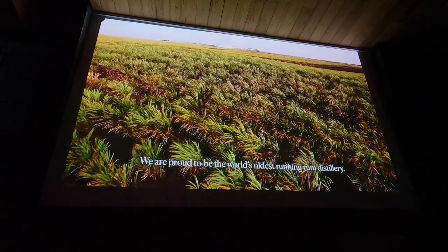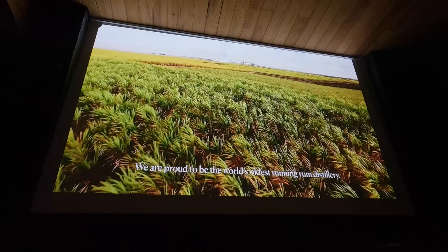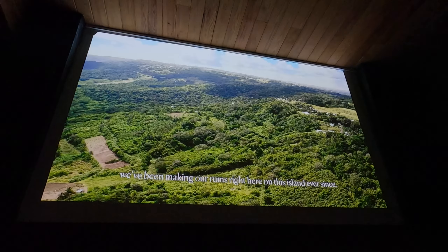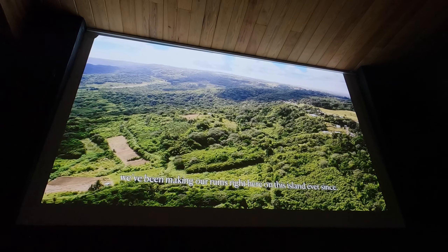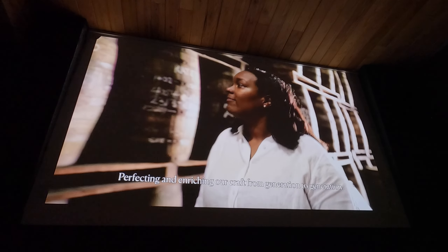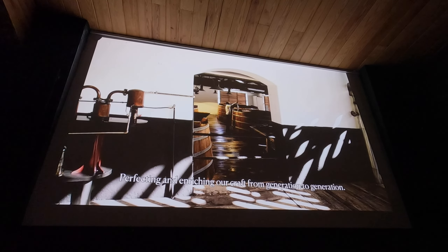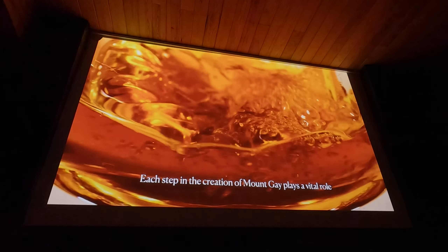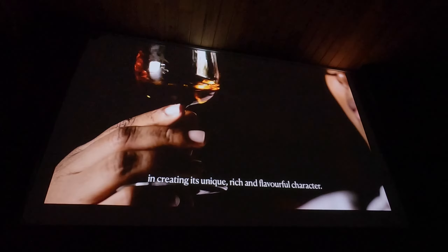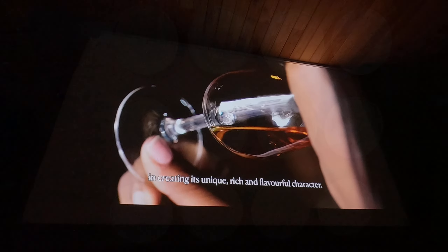We are proud to be the world's oldest running rum distillery. Built over 300 years ago, we've been making our rums right here on this island ever since, perfecting and enriching our craft from generation to generation. Our rum is more than a rum — each step in the creation of Mount Gay plays a vital role in creating its unique, rich, and flavorful character.